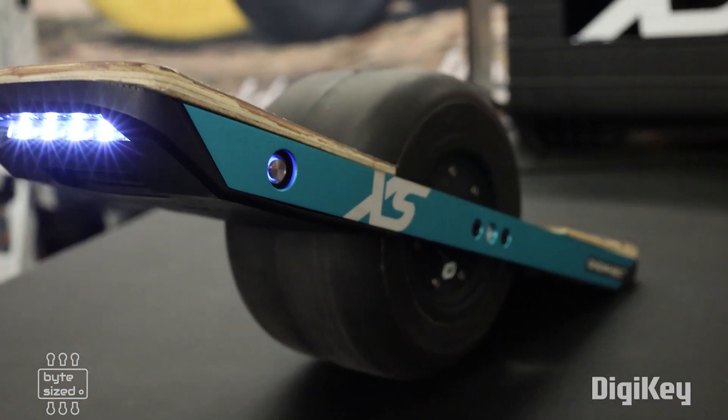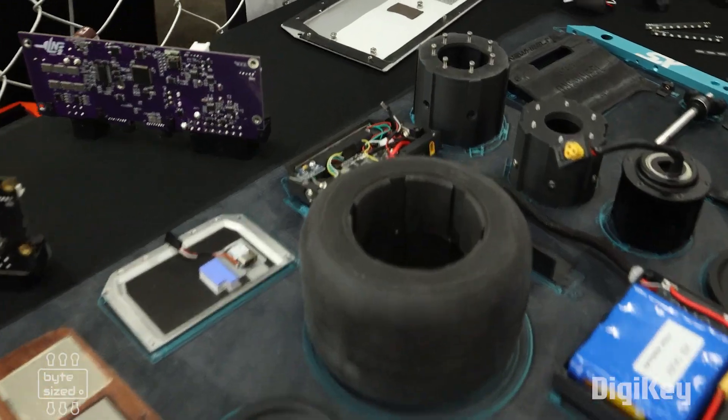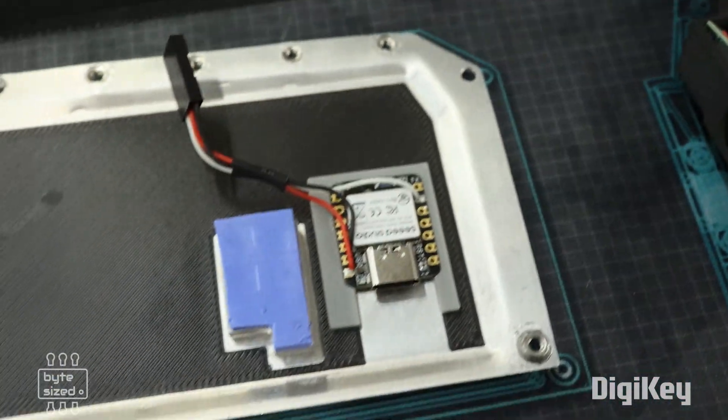Not only did it look just like the original one wheel, but it was about half scale and all of the parts were manufactured by hand. You can see inside a lot of the electronics. There is an open source motor controller called a VESC, as well as some microcontrollers to control the LEDs.